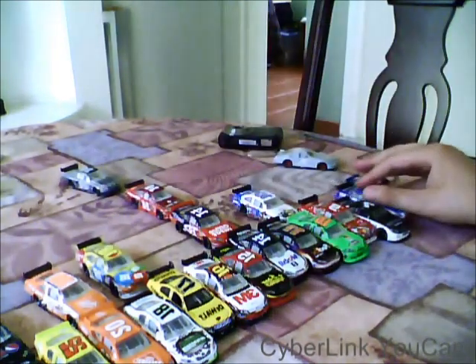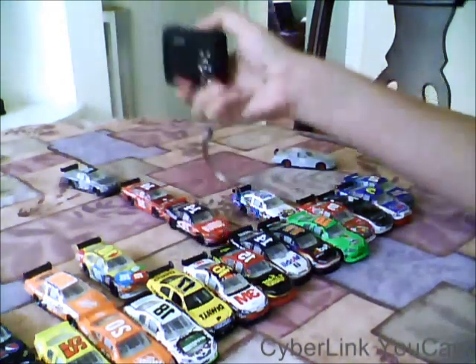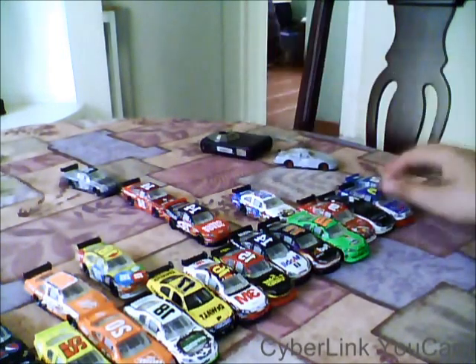I'm recording this on my webcam because my old camera — it doesn't have the — I lost the cable. And on the iPod, it cannot load.